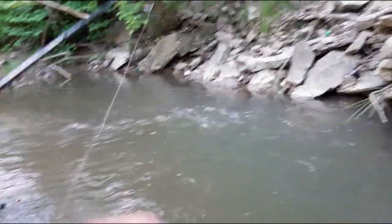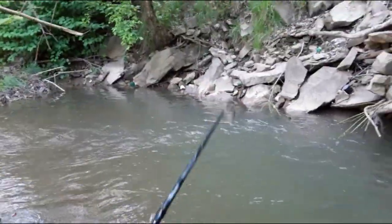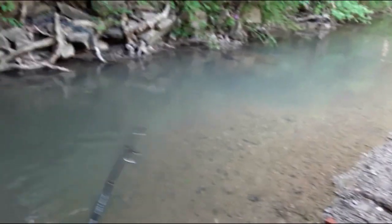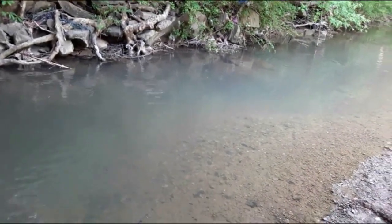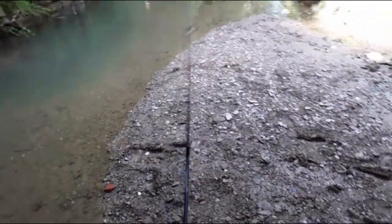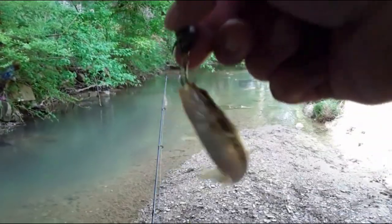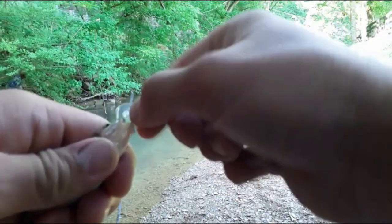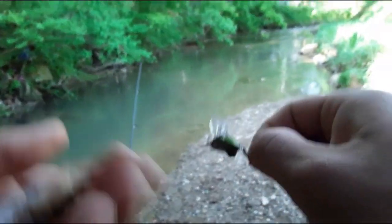Oh man, I got a bite but nothing took it under. Try down here now, see if I can catch anything. Got it. What is it? It's a minnow — or a bass. No, it ain't a bass. It's just a little chub minnow. He's tiny, but hey, they make good bait — and a meal, if they're big enough. See you, bud.